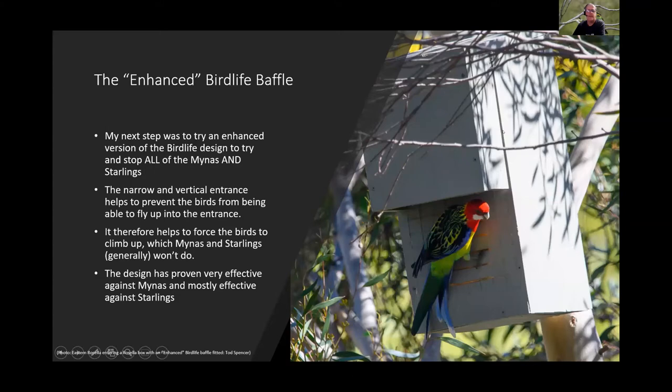Todd then moved to an 'enhanced BirdLife baffle' design — a narrower, vertically oriented entrance that prevents birds from flying directly up into the hole and forces them to climb. This design proved quite effective against miners and mostly effective against starlings.